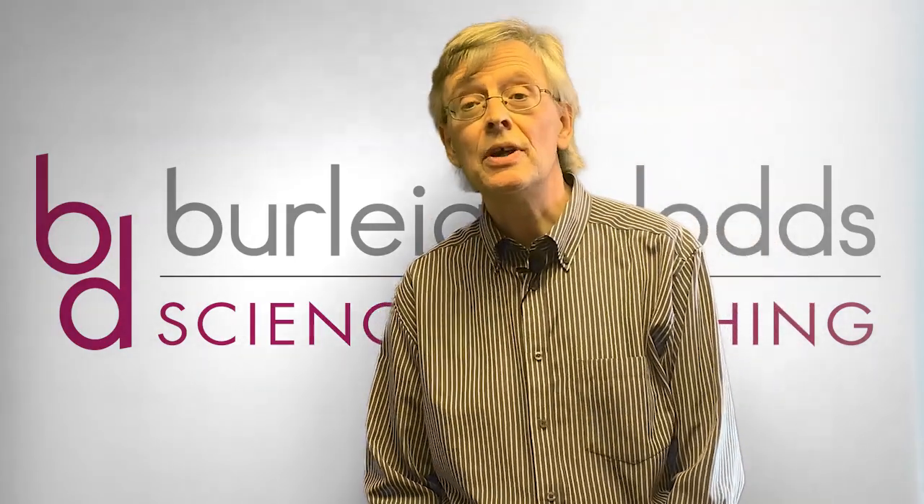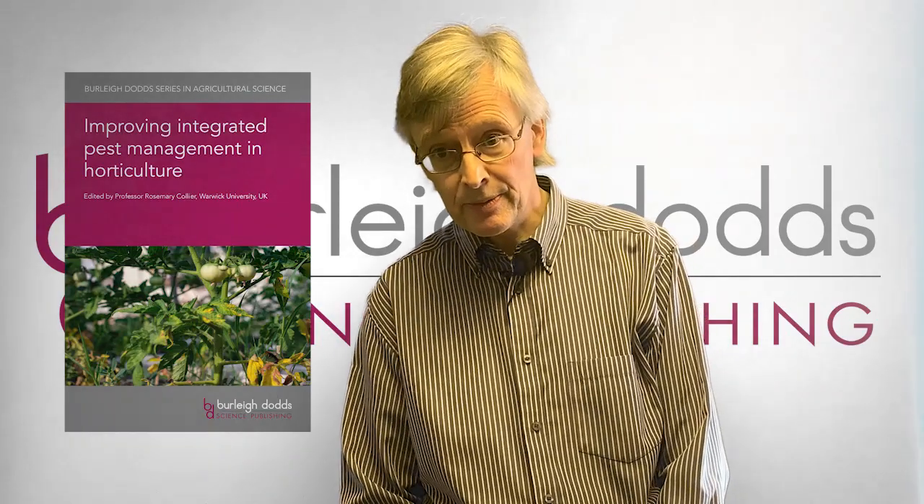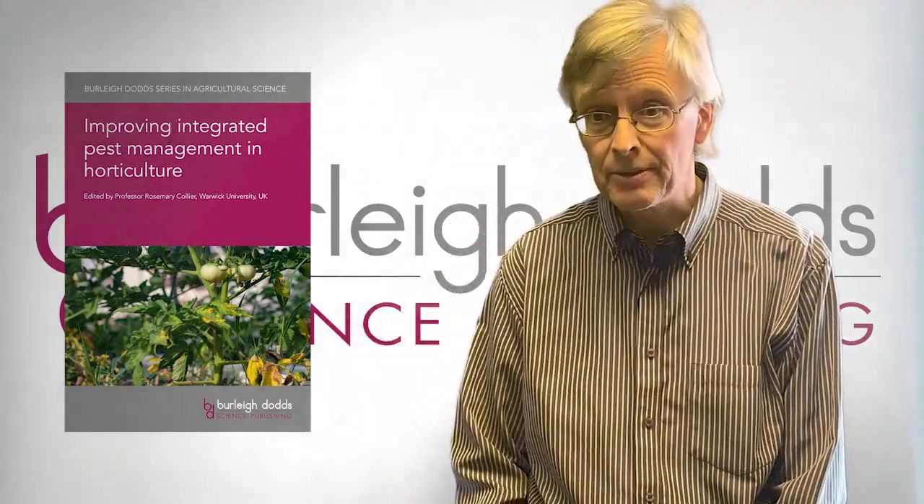In this video, I wanted to introduce our new title, Improving Integrated Pest Management in Horticulture, which is edited by Professor Rosemary Collier of Warwick University in the UK.